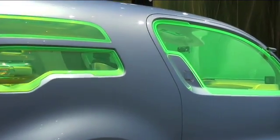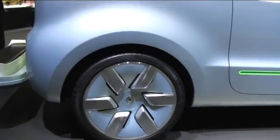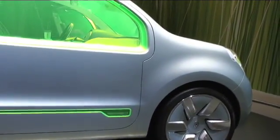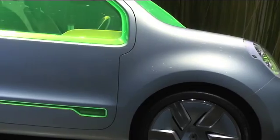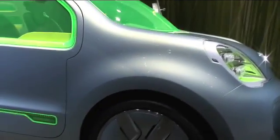We have a lithium-ion battery on this car, which provides around 150 kilometres in normal conditions. Then it can be 200 kilometres in very convenient conditions — no traffic jam. So 200 kilometres on a good day.